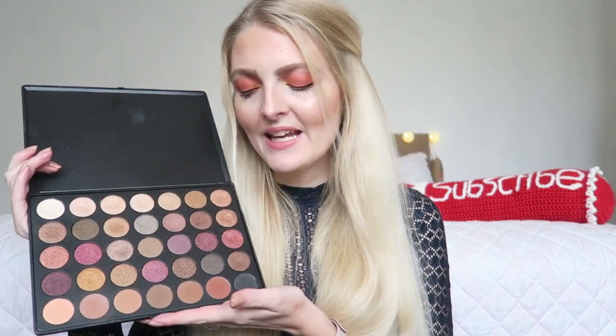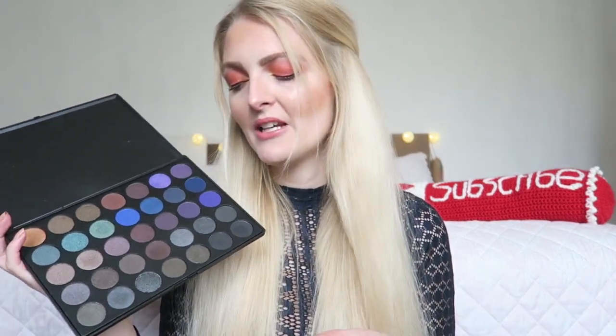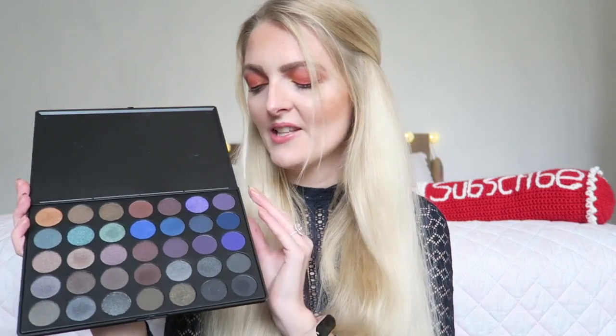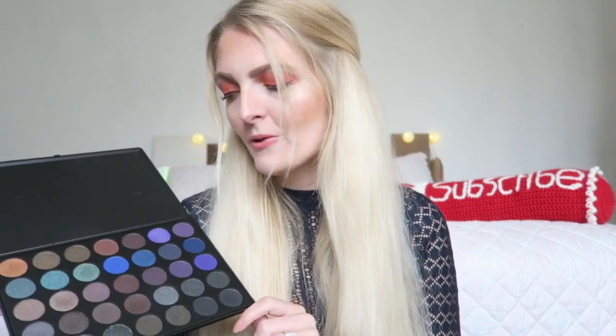Definitely one of my all-time favorite palettes. Then the Morphe 35D — I'm not using this one as much. The colors are all quite dark; I bought it a few years ago when I was also doing other people's makeup, since I went to beauty school. For myself I don't use it that much, but you can create a lot of beautiful smoky eyes with it. There are silvers, greens, purples, and a gorgeous golden shade. Great for smoky eyes, and the price-to-quality ratio on Morphe palettes is really great.